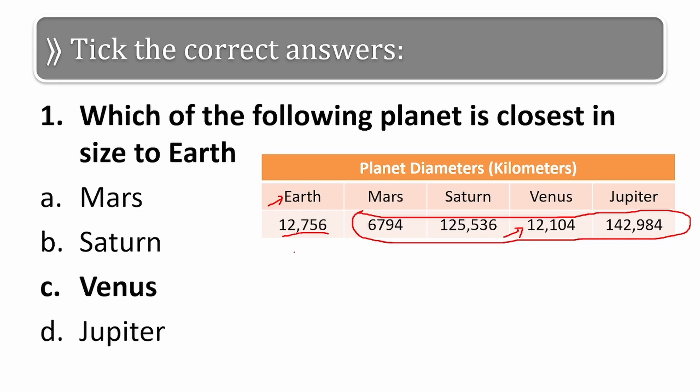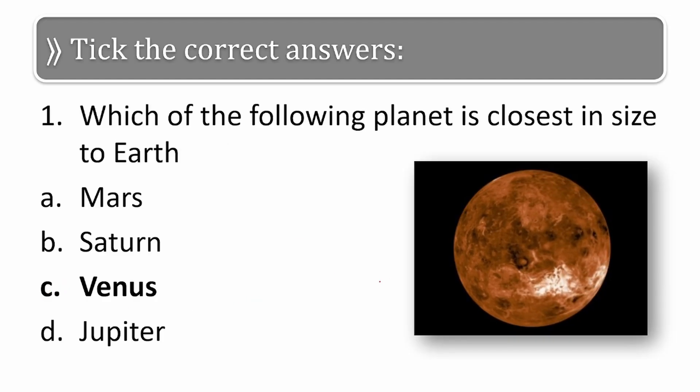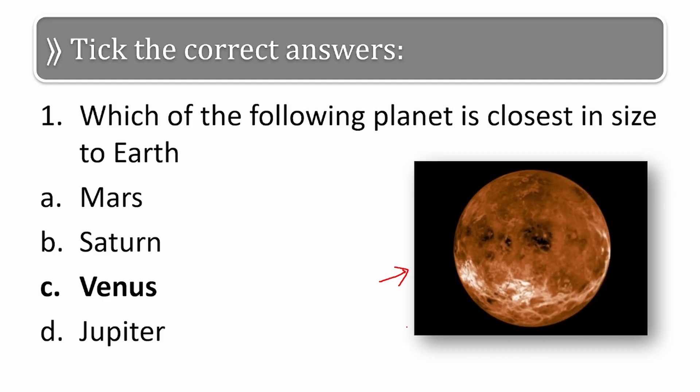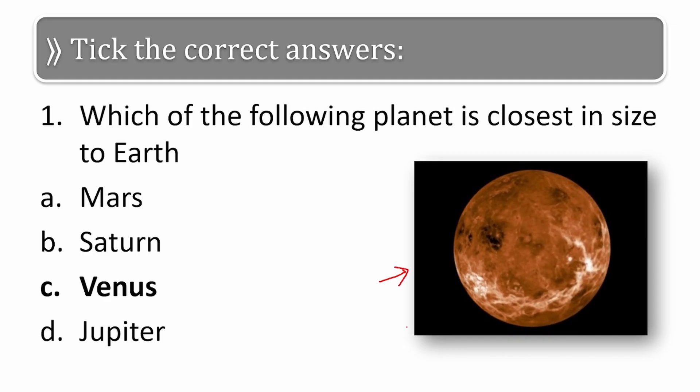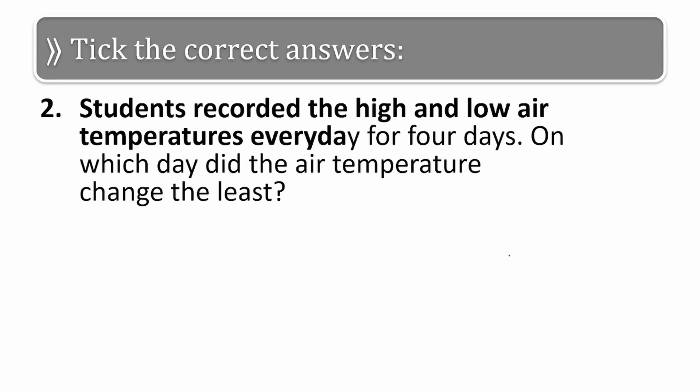So the correct answer is Venus. Here is the image of Venus — the size of Venus is closest to that of the Earth. Let us move on to the next question: a student recorded the high and low air temperature every day for four days.